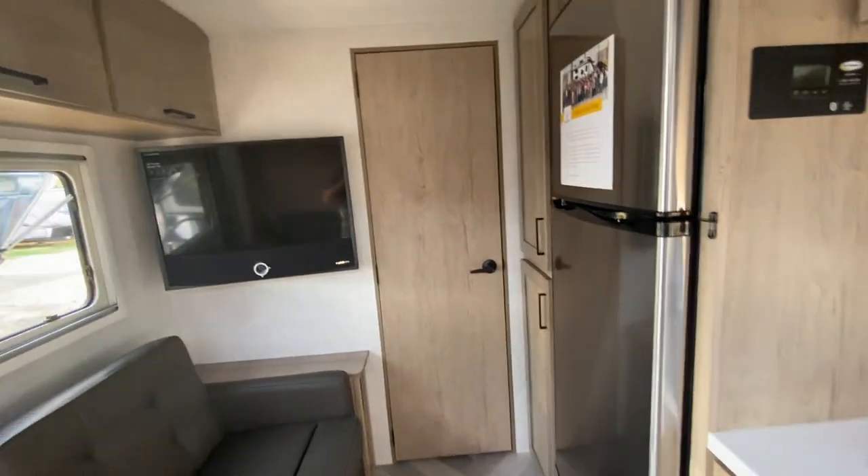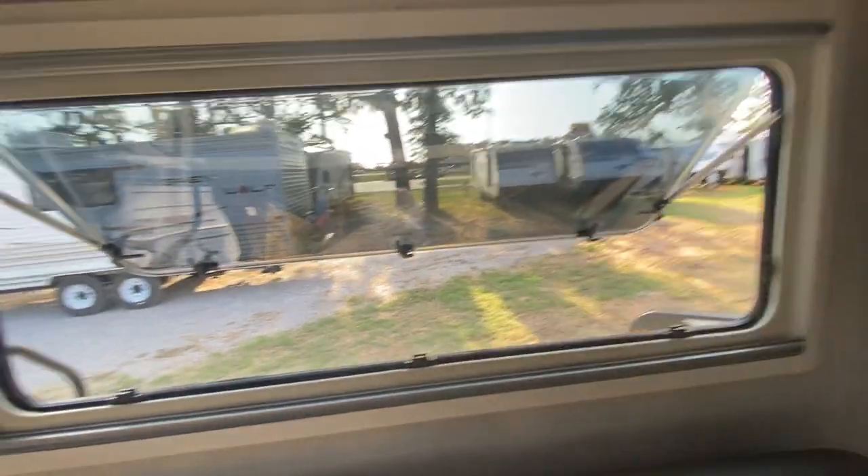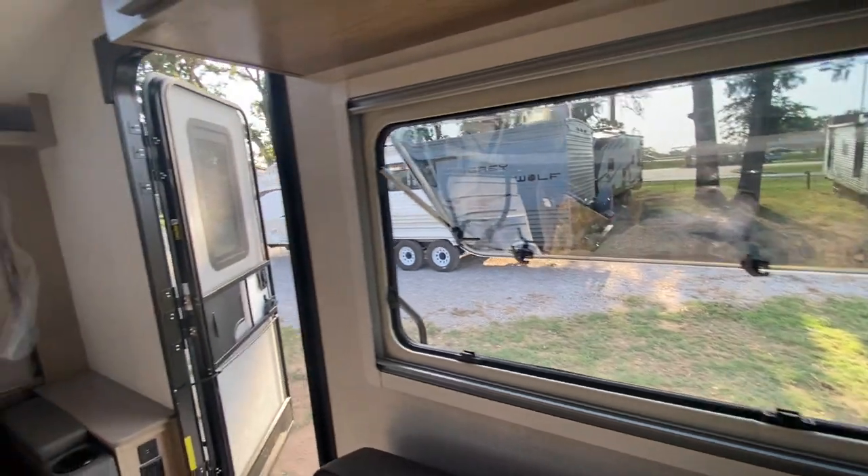Thanks again for watching. I hope you like this video and I hope you like these off-road campers as much as me. I like off-road everything, so I'm going to include a lot of that.